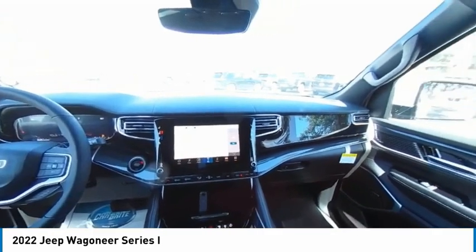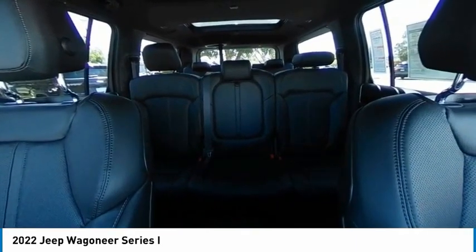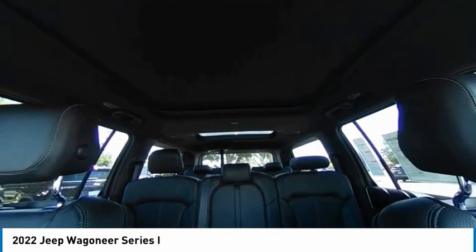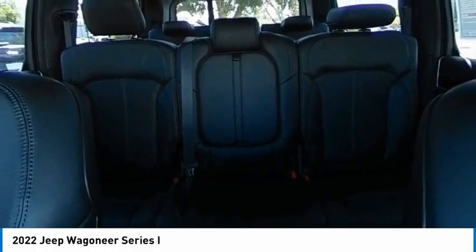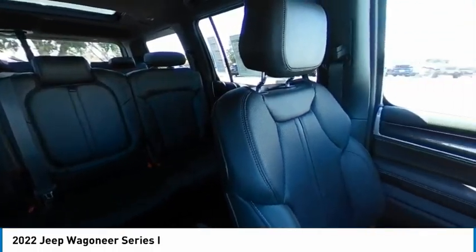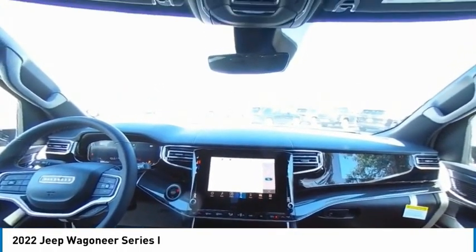If you want comfort, reliability, and outstanding ability, the Jeep Wagoneer is waiting for you. This vehicle has less than 100 miles. Here are some of this vehicle's great options: four-wheel drive, tire pressure monitor, blind spot monitor, tow hitch, heated mirrors, aluminum wheels, remote engine start, power liftgate, brake assist, and traction control. Come see the car for yourself.